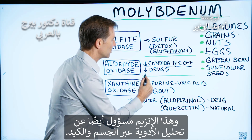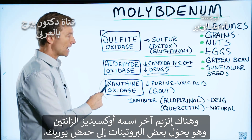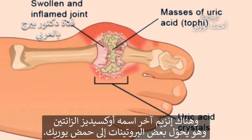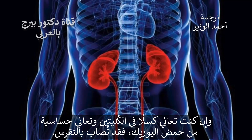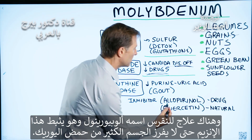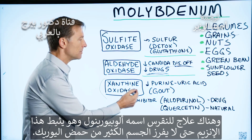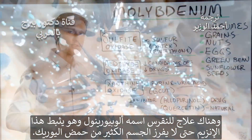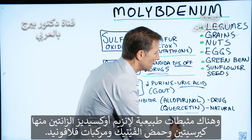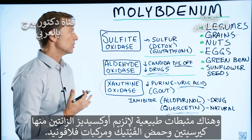Aldehyde oxidase is also involved in breaking down drugs through the liver. Then there's a third enzyme called xanthine oxidase, which turns certain proteins into uric acid. If your kidneys are sluggish and you're sensitive to uric acid, you can get gout. There's a medication used for gout called allopurinol, which inhibits this enzyme so you're not making so much uric acid. There are also natural xanthine oxidase inhibitors like quercetin, phytic acid, and different flavonoids.